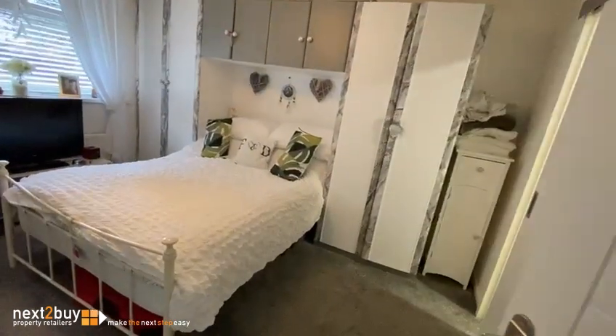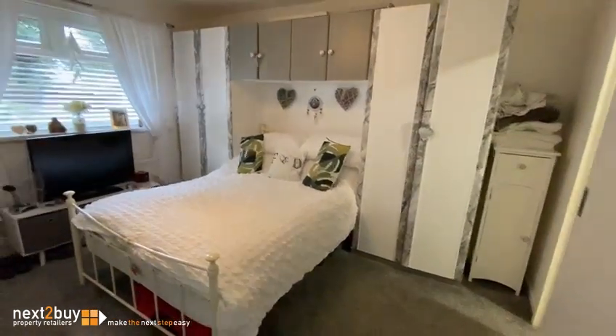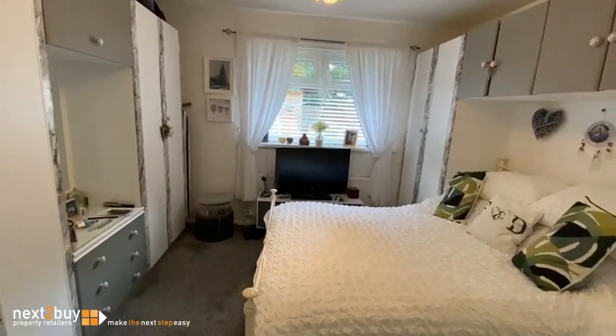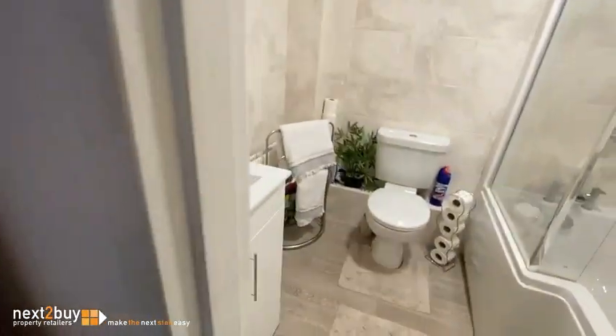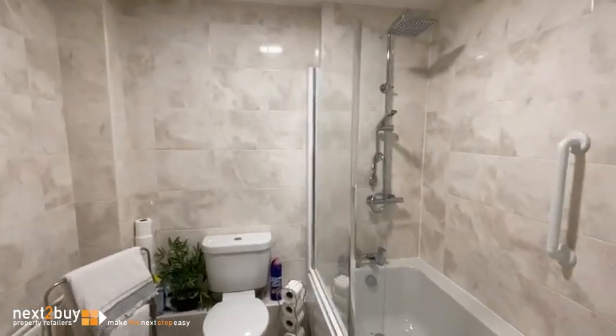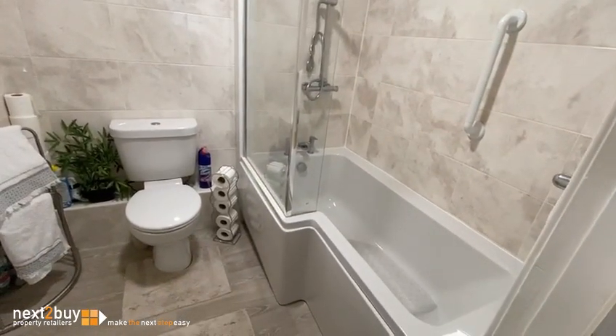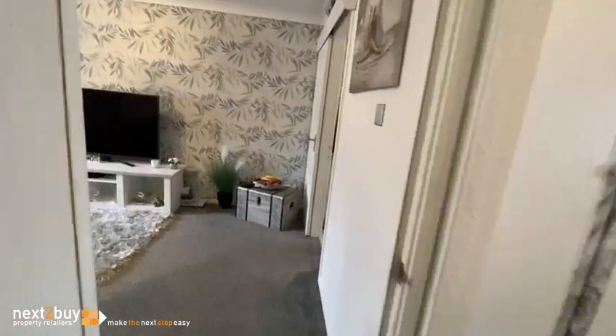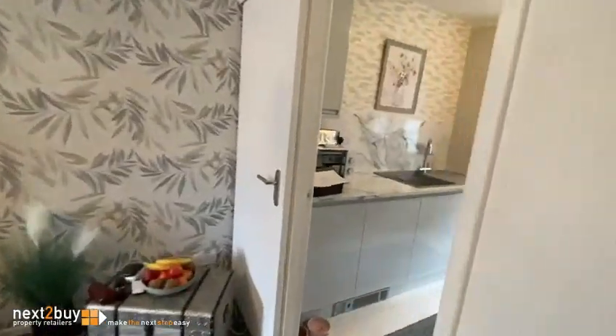Bedroom is on the right. And then we have the shower room. We also have the both-sides bath. And this is the kitchen.